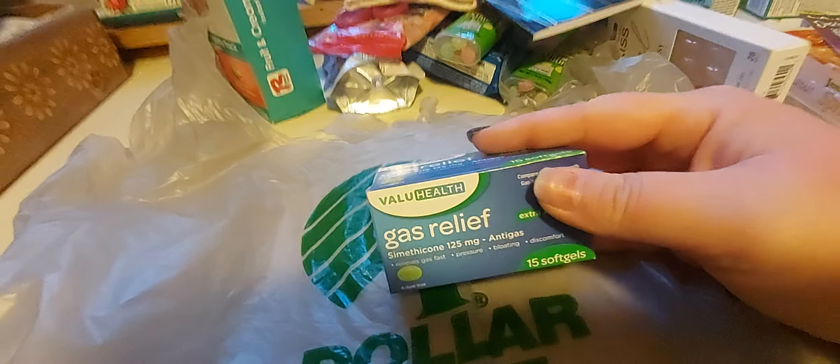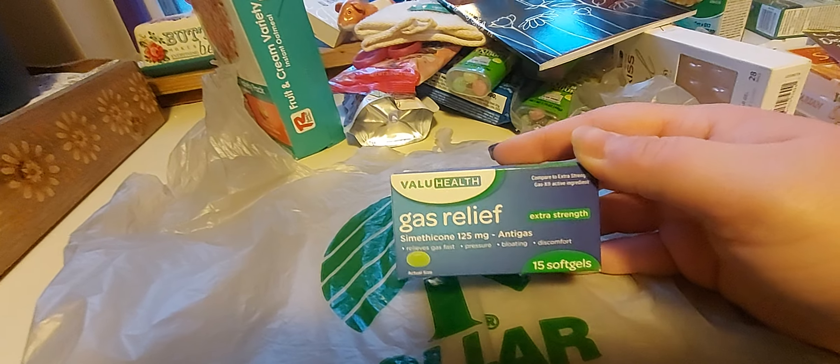Next up, I picked up some gas relief. Self-explanatory.